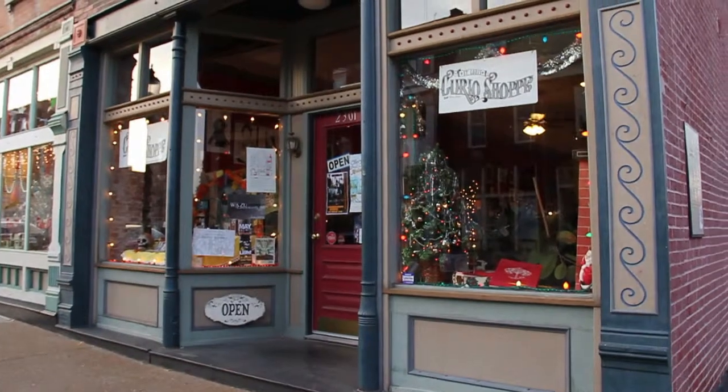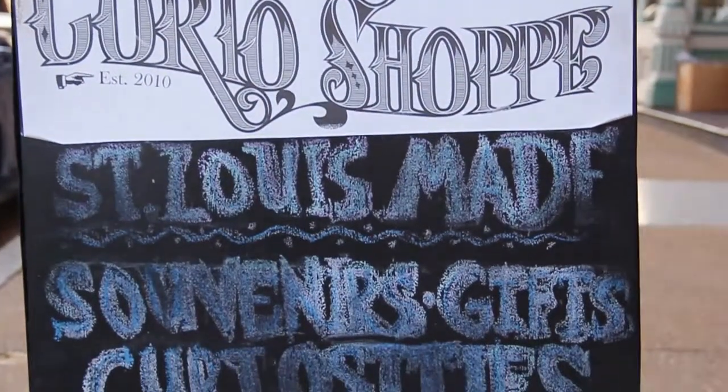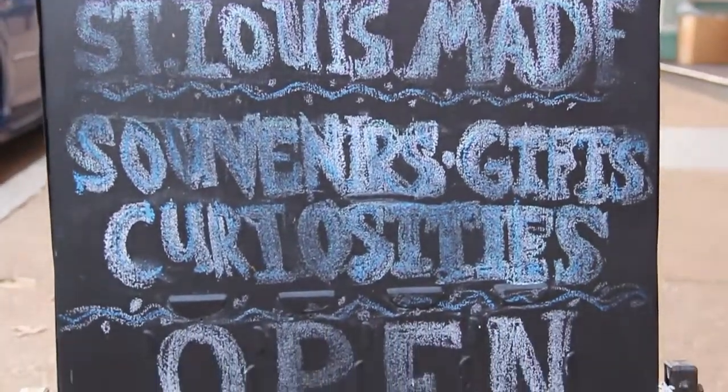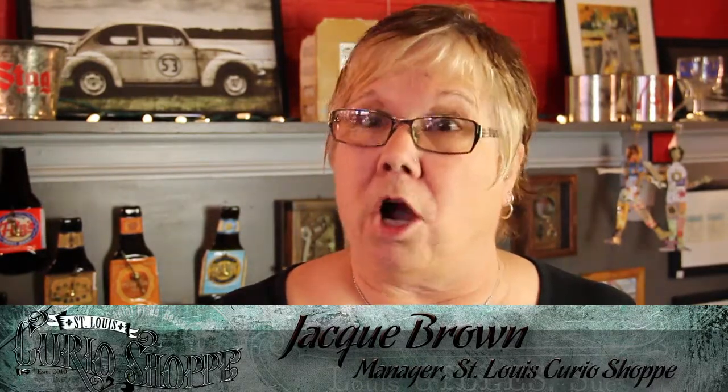The St. Louis Curio Shop is a conception that my daughter had about helping St. Louis small businesses by giving them a storefront so that they could start up companies. Artists, local musicians, authors would have a place to legitimize their arts and their products by putting them into a storefront. And that's how it started.